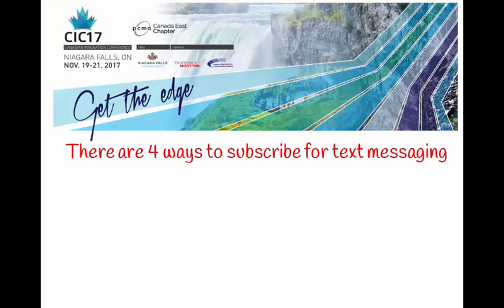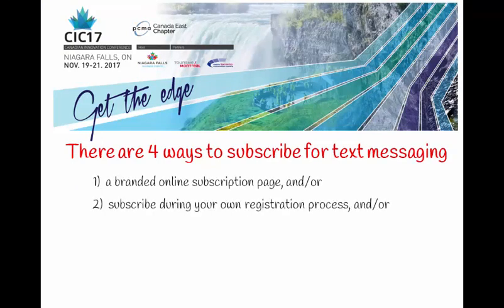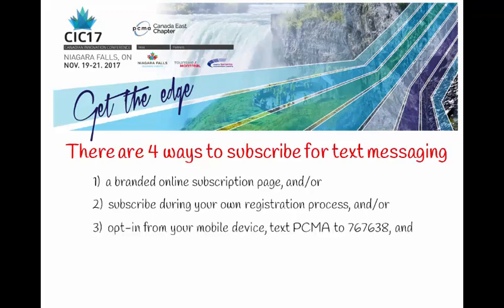There are four ways to subscribe for text messaging: a branded online subscription page, as we saw; subscribe during your own registration process and export the information to us; opt-in from your mobile device — in this case, text PCMA to 767638; and numbers can be manually added at any time.